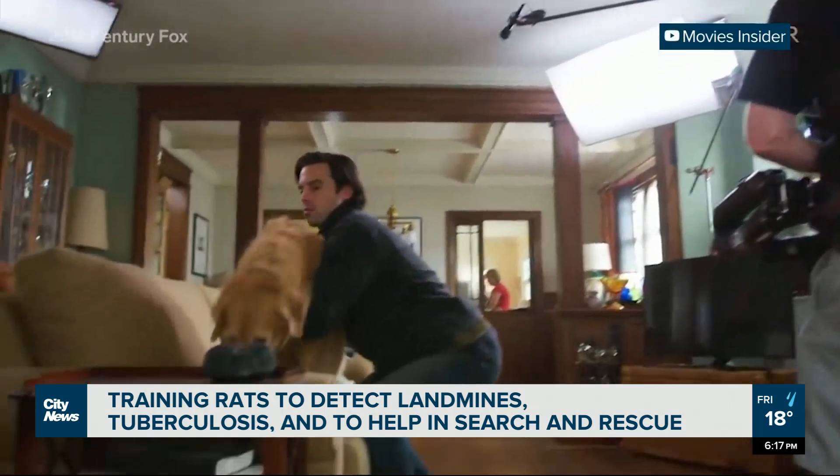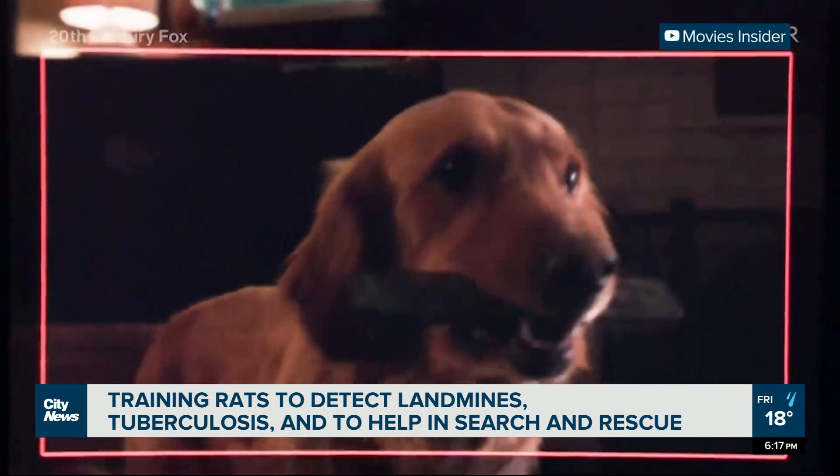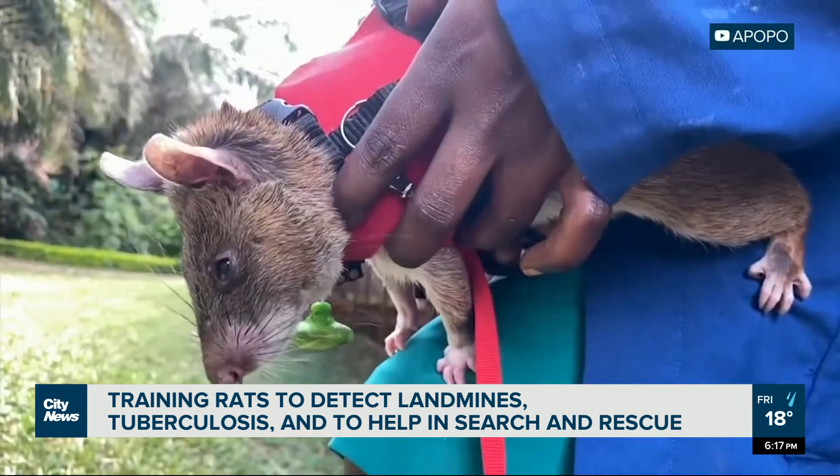Human beings have been putting dogs to work for over a century now, from service jobs to herding to policing and security, even acting.